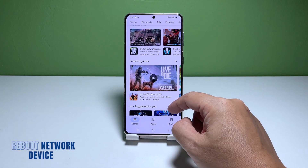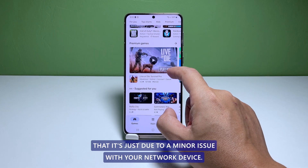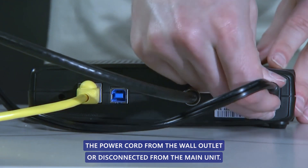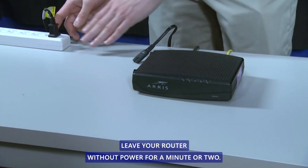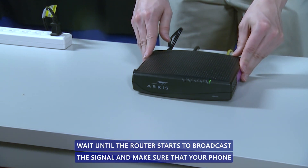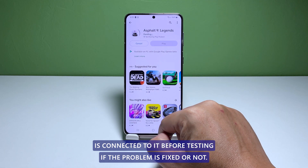Second solution: reboot your router. The next thing you have to do is to rule out the possibility that it's just due to a minor issue with your network device. So reboot your router if it's your home network you're having problems with. Just unplug the power cord from the wall outlet or disconnect it from the main unit. Leave your router without power for a minute or two. After that, plug the power cord back in or reconnect it to the main unit. Wait until the router starts to broadcast the signal and make sure that your phone is connected to it before testing if the problem is fixed or not.